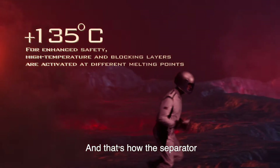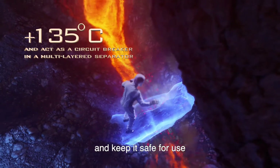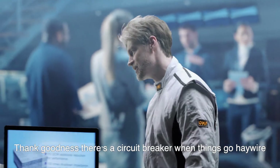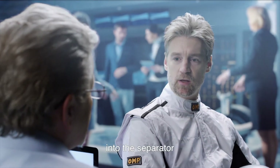And that's how the separator can effectively stop the battery from thermal runaway and keep it safe for use. It's a good thing they have a circuit breaker when things go haywire! That was an amazing journey into the separator.